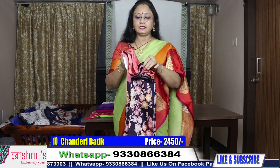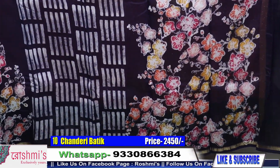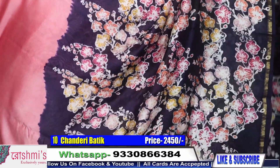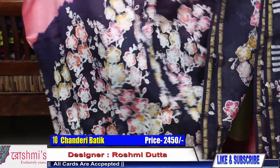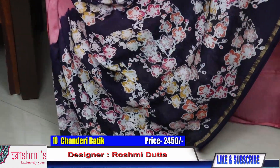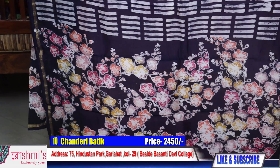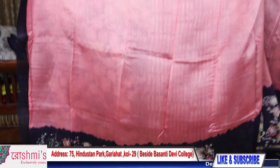Last on Chanderi material — this is the last saree on Chanderi. Palla portion — this design will go diagonally. The color is peach. Here is the view — this peach color, very sweet one. Price 2450. For booking you can take a screenshot and send it to my number 9330866384. Here is the blouse piece.